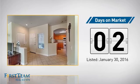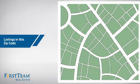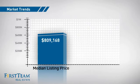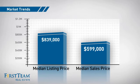It's been on the market since January. Wondering how it stacks up against the competition? There are now just over 50 homes on the market within this zip code, with a median list price of just over $800,000 and a median sale price of just under $600,000.